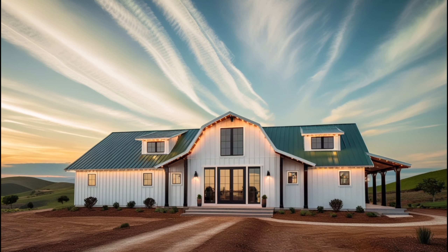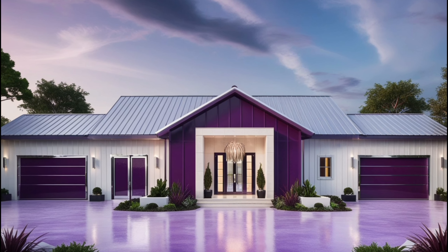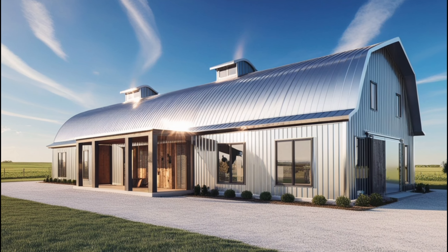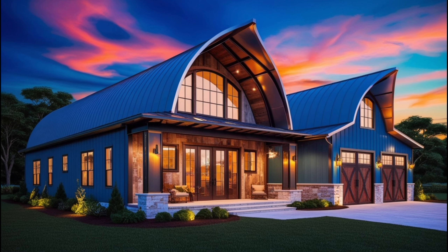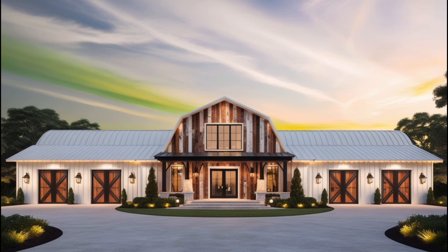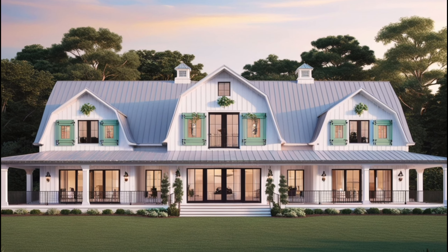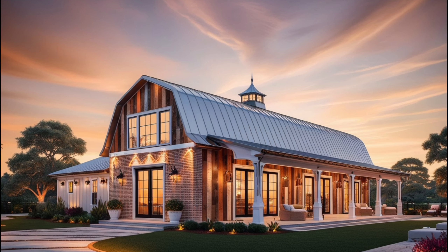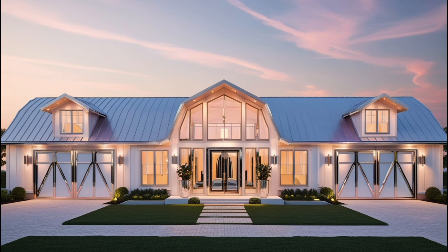So why choose a glam-inspired barn dominium? One of the biggest advantages is that you're getting the best of both worlds — you're able to enjoy the rustic charm and durability of a traditional barn structure, but with all the comfort and elegance of a high-end home. Glam-inspired barn dominiums also tend to increase the value of your property, as they appeal to a wide range of potential buyers, from those who love modern luxury to those who appreciate rustic simplicity. Plus, with the open-concept floor plan typical of barn dominiums, you have the freedom to design a space that's truly unique to your style.